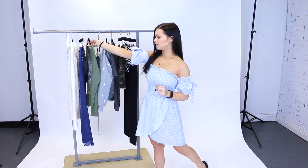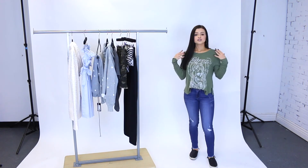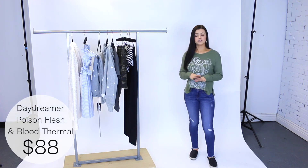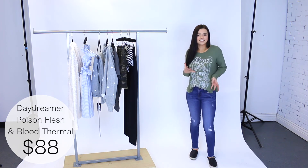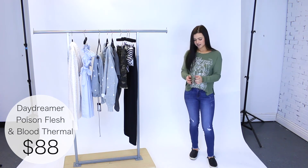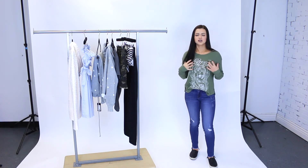The next piece is this thermal by Daydreamer, paired with mid-rise Flying Monkey jeans. I'm wearing a size small in the thermal and it fits really well — I just tucked it in slightly to the jean, which gives it a nice comfy vibe. It's super stretchy, comfortable, warm, and really soft, and this color is gorgeous.